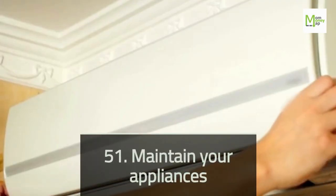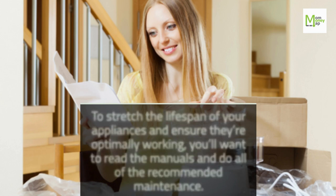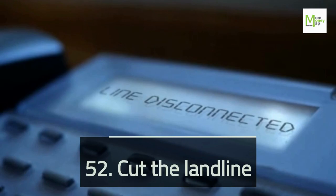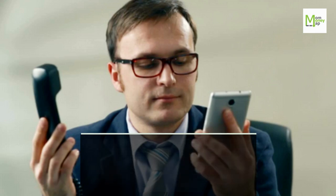Tip 51: Maintain Your Appliances. To stretch the lifespan of your appliances and ensure they're optimally working, read the manuals and do all of the recommended maintenance. Tip 52: Cut the Landline. If you have a cell phone, ditch the landline. Unless you live in an area with poor cell coverage and significantly more expensive cell plans, there's no financial reason to have a landline.